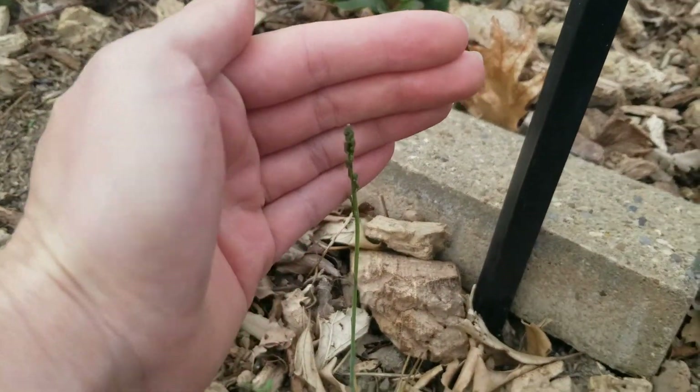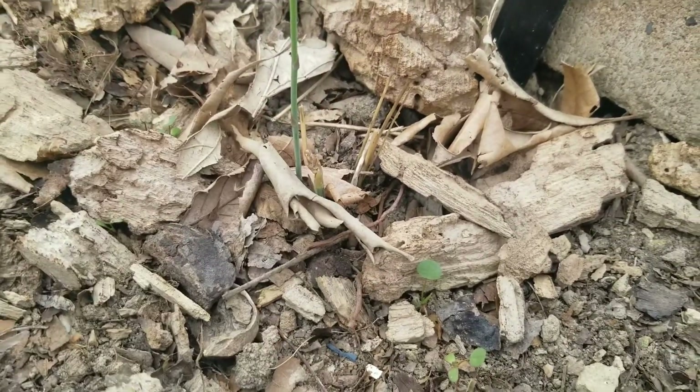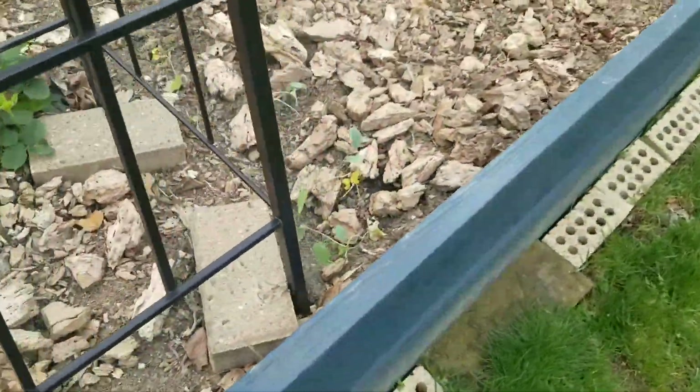My asparagus. Happy tiny little things. Except for that one — he's bending. He is. He's an onion. The other ones are dying too.